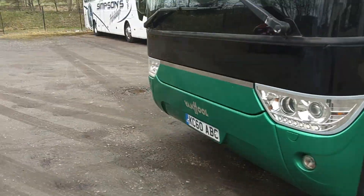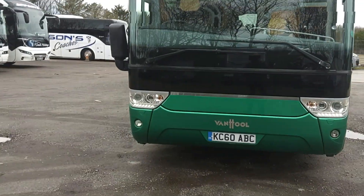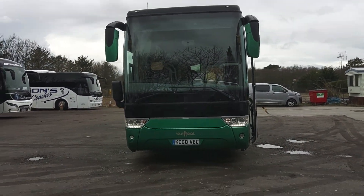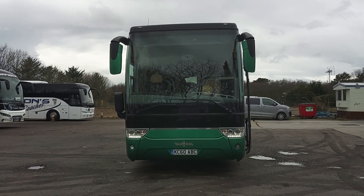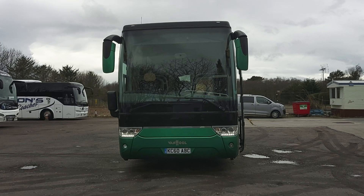Once this has had a coat of paint it'll be a different vehicle again — assuming it doesn't end up at Glen Valley. So, to recap: 2013, on a 13, Van Hool TX16 Alicron, 53-seat executive coach.